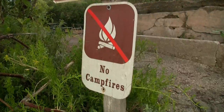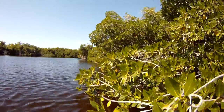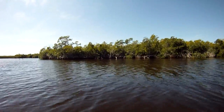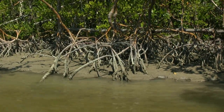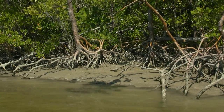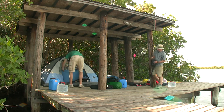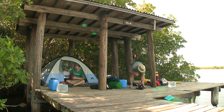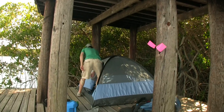No campfires are permitted on any of the ground sites. There really is not much solid ground in the Everglades — from a distance the green foliage would suggest otherwise, but upon closer inspection you soon realize that the waterline consists mostly of mangrove roots and mud. And so the park has built structures called chickies, which give campers a stable, elevated platform on which to pitch a tent. Just make sure you have a tent that does not require pegs.